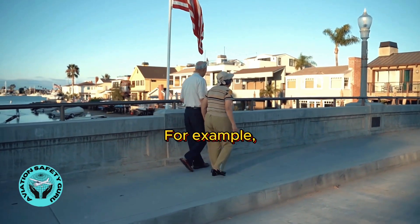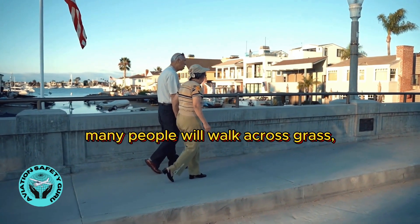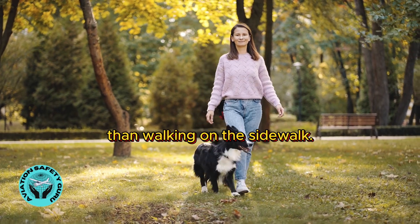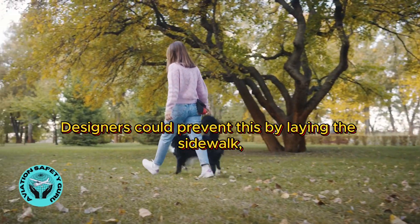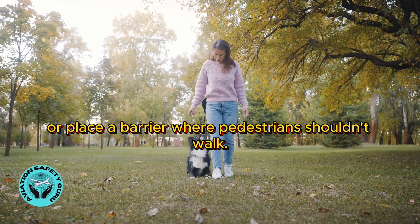For example, a rule of etiquette is to walk on the sidewalk rather than on the grass. However, many people will walk across grass or even trample through landscaping if it gets them to where they want to go more easily and effectively than walking on the sidewalk. Designers could prevent this by laying the sidewalk so that it's a more direct path, or place a barrier where pedestrians shouldn't walk.